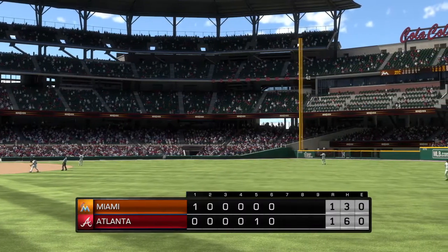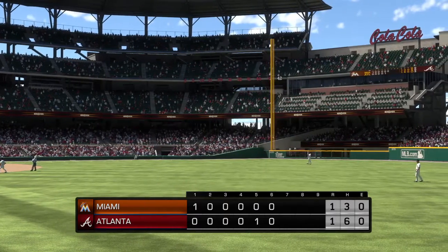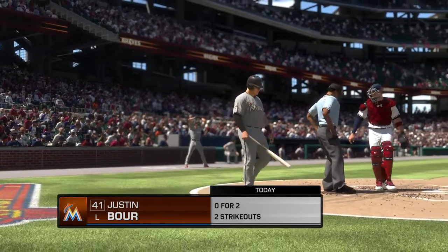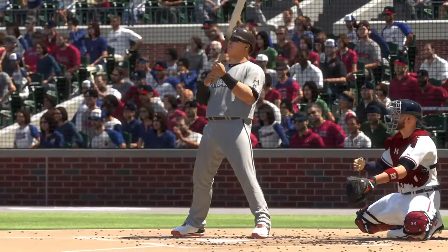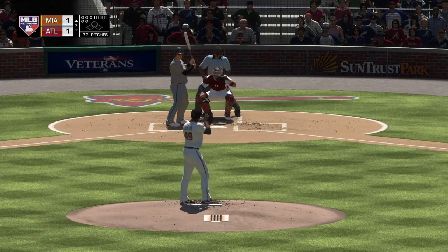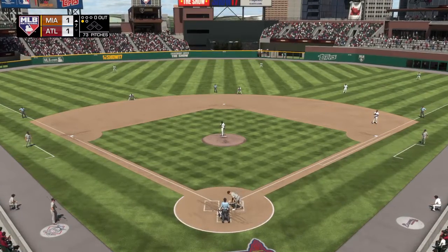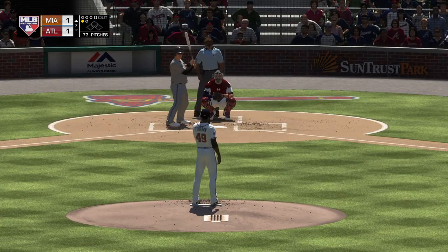Back here at SunTrust Park, all square at one as we get set to start the seventh. Let's take a look at the game summary to this point. Ready for another chance — Justin Bour, been a strikeout victim twice in this one. The Braves will get both a left-hander and a right-hander up and throwing in the bullpen. They set the target in, and this finds the inside corner for strike one. That's another first-pitch strike — he's over 70% so far in this game on first-pitch strikes to hitters. That's why he's deep in the game right now.